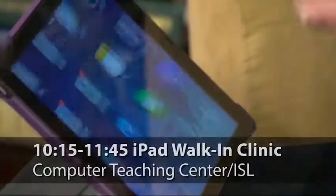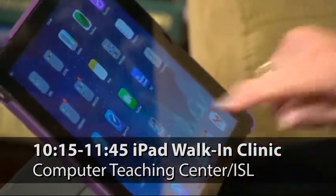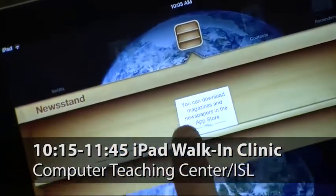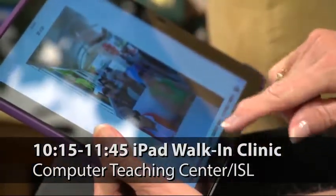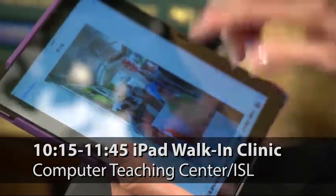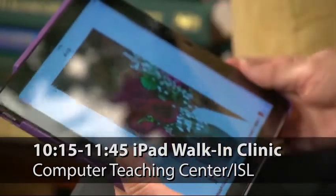But first, we want to remind you about this morning's iPad Clinic. Many people buy iPads or receive them as gifts but have no idea what to do with them, or perhaps you've tried your iPad but something just isn't right. Thankfully, there's a place you can go to get help. All this month, Penny Modrich is hosting a walk-in iPad Clinic every Wednesday morning from 10:15 to 11:45 a.m. in the Computer Teaching Center in the Island Tunnel. All are welcome.